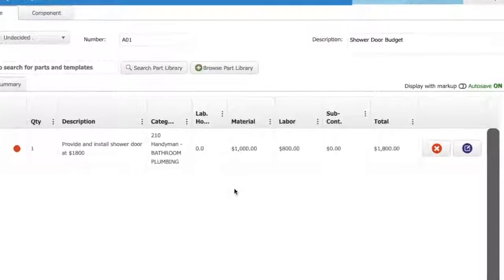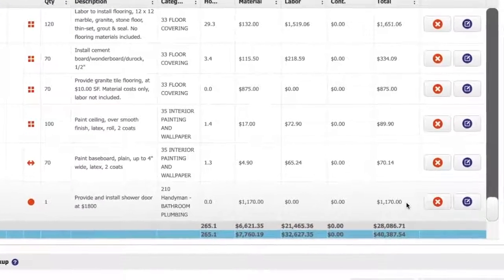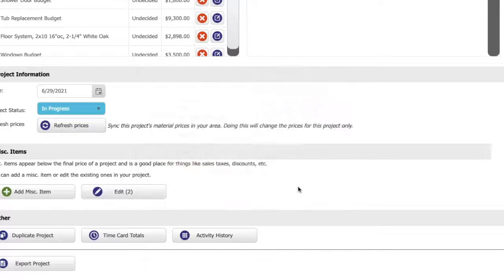We budgeted $1,800, which is a decent budget for a shower door, so I was very surprised at the shower door that they picked out — it was $1,170 — so we ended up giving them the credit. And so that's, again, why Clear Estimates is so handy.